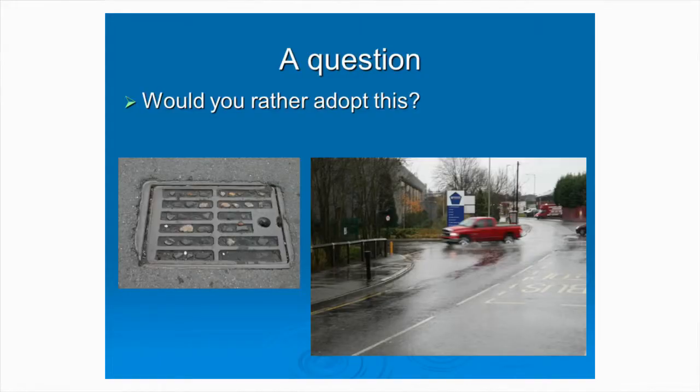Local authority people - anybody fancy adopting that? Easy to maintain? Effective as a drainage system? There are issues with conventional drainage systems that we just tend to accept without really thinking about them. We find that people put a lot of barriers in the way of using SUDS. If somebody came up with that conventional system now, we may well be asking some serious questions about whether it's appropriate.